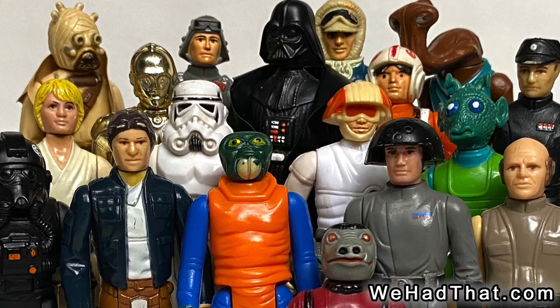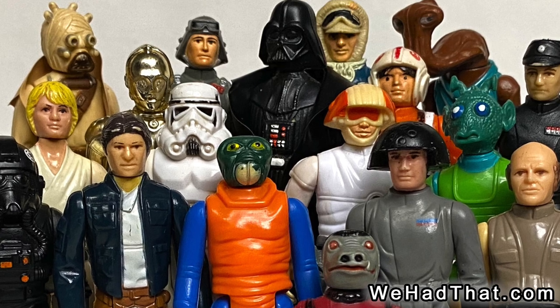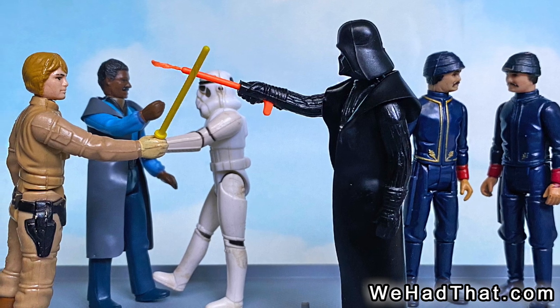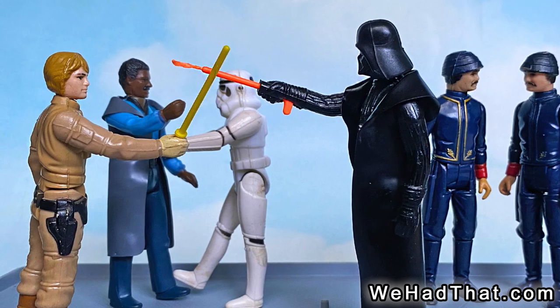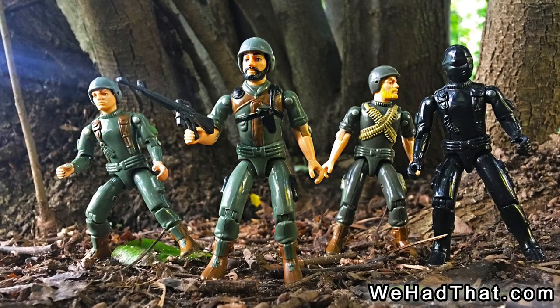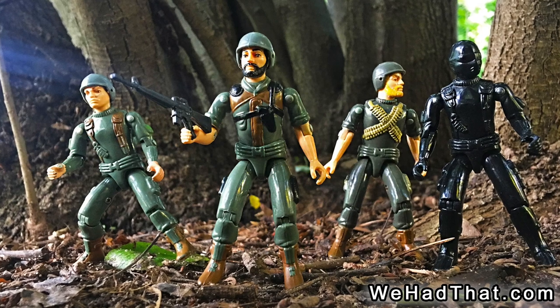From 1978 until 1982, I spent the vast majority of my free time playing with Star Wars figures. I rarely acted out scenes from the movies, and instead created all kinds of new adventures for these awesome characters. At some point in 1982, I got my first G.I. Joe figures, and my attention was probably more focused on these new army guys than my Star Wars toys.